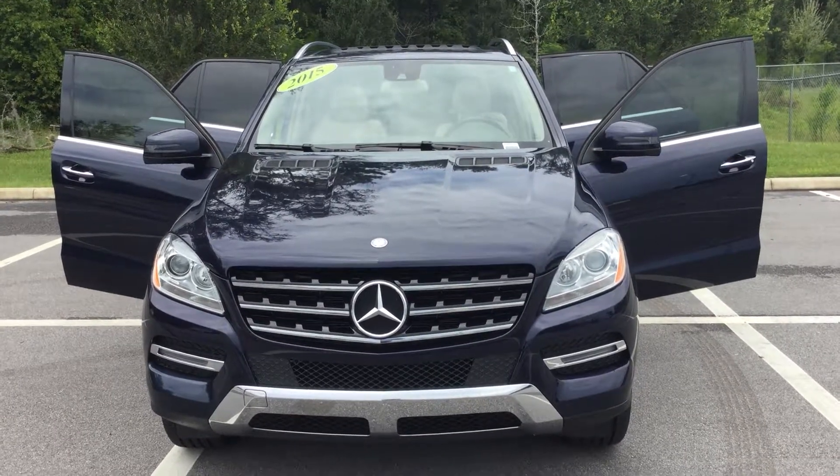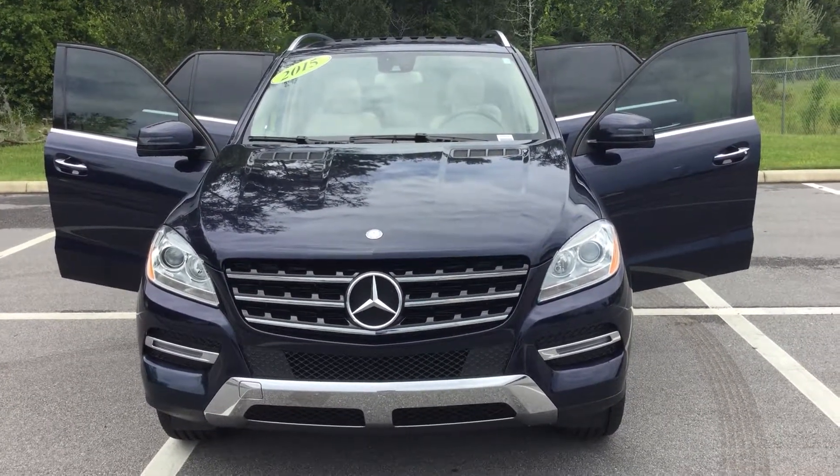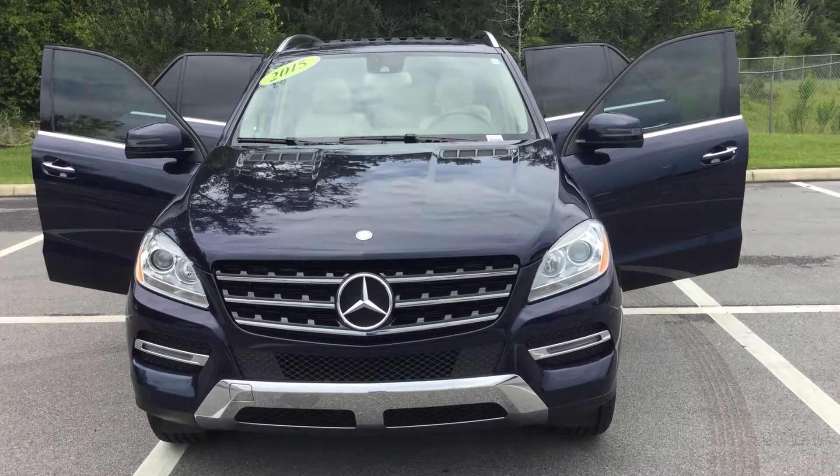Hello, this is Ozzy Canseco at Porsche Vacaville. We not only sell Porsche, we also have a fine selection of pre-owned automobiles.